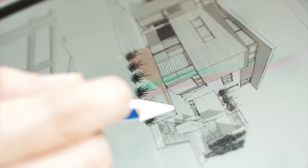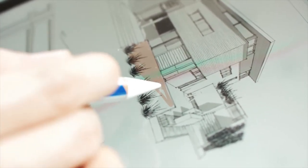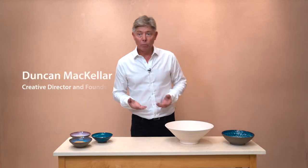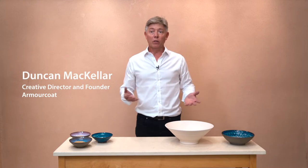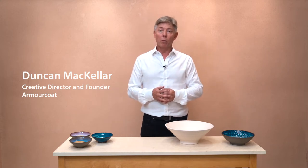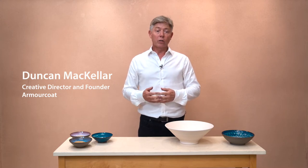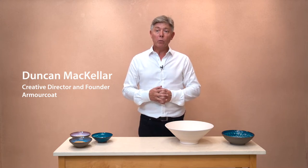Architecture must change. We must develop or use products that are natural and sustainable. We've got to get away from oil-based products — paints and coatings made from polymers and other oil-based ingredients — and back to natural mineral materials.